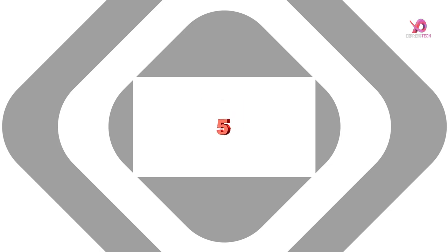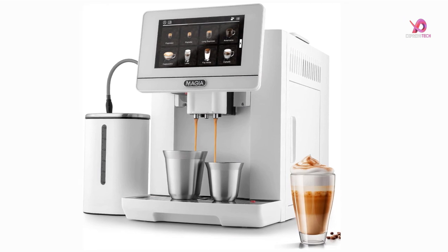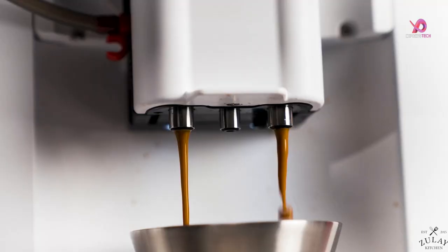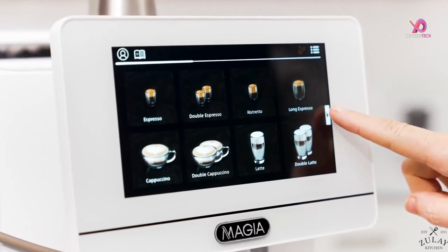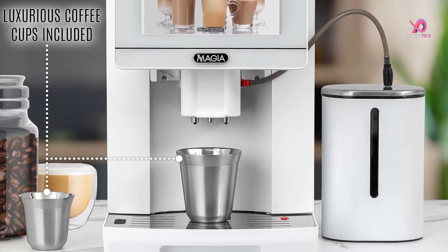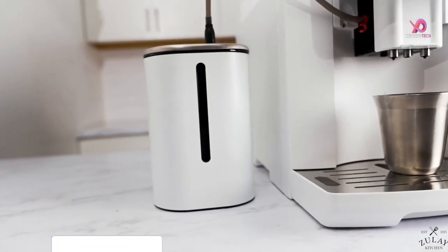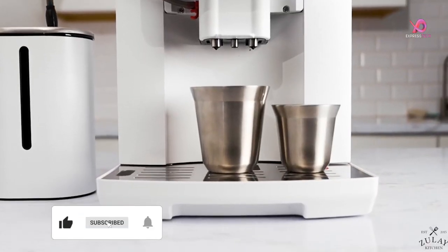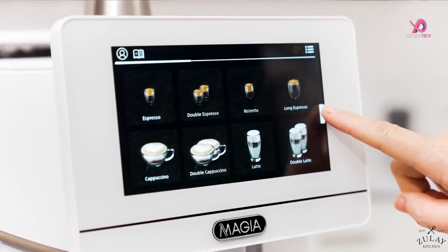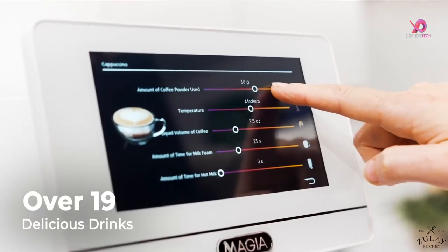Number 5. Why settle for anything less than cafe-quality coffee when you can have it right in the comfort of your own home? The Zooli Magia super automatic espresso machine with grinder is here to revolutionize your morning routine. With its easy-to-use touchscreen and impressive features, brewing your favorite specialty drinks has never been easier. This fully automatic coffee machine offers 19 different specialty drinks brewed fresh at the touch of a button — whether you're craving an espresso, americano, cappuccino, latte, or flat white, this machine has got you covered. It's like having your very own personal barista.